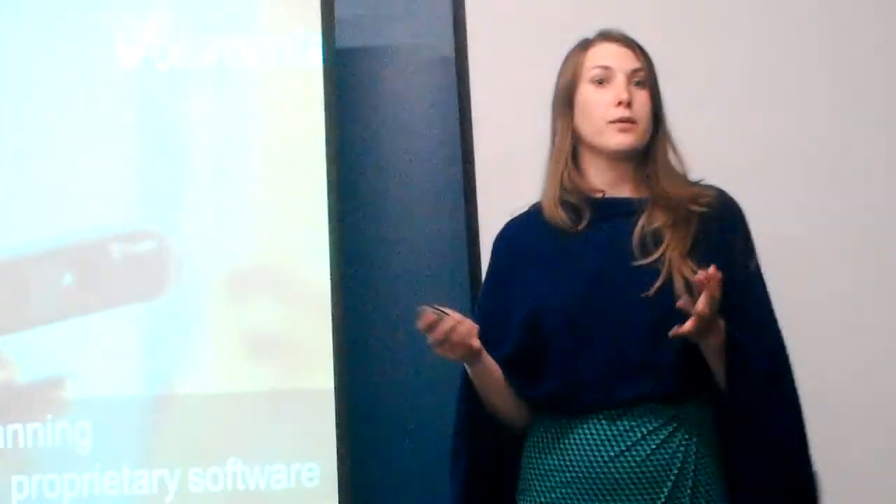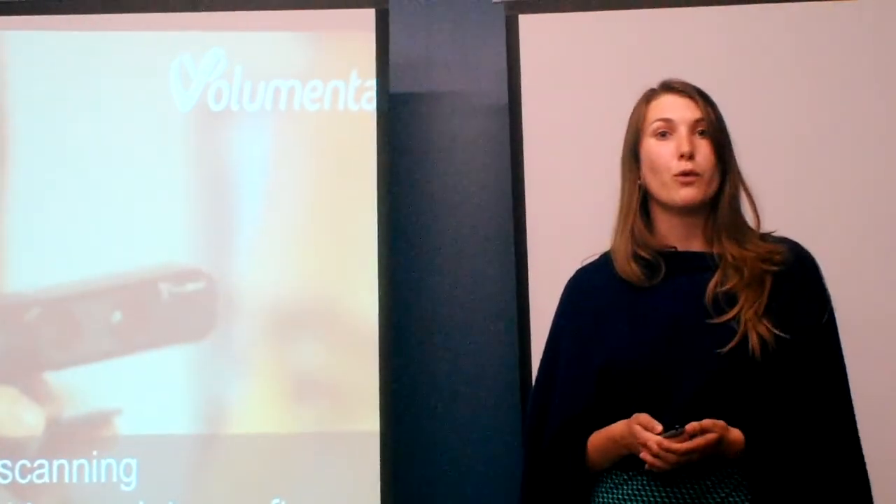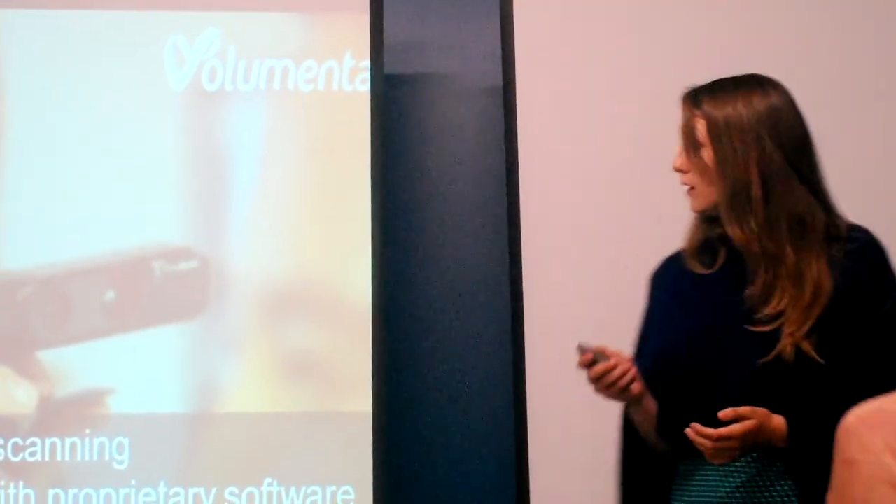And that means that you can use it anywhere and everywhere, and that's really necessary for 3D scanning, because 3D scans can be used in so many places.